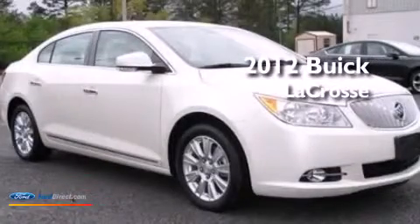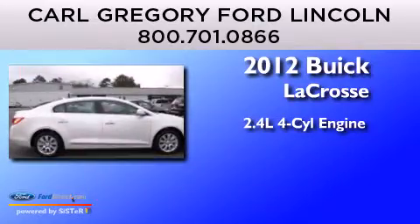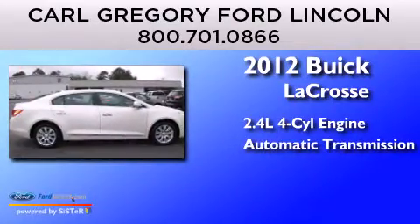This is a 2012 Buick LaCrosse. It has a 2.4-liter four-cylinder engine and an automatic transmission.